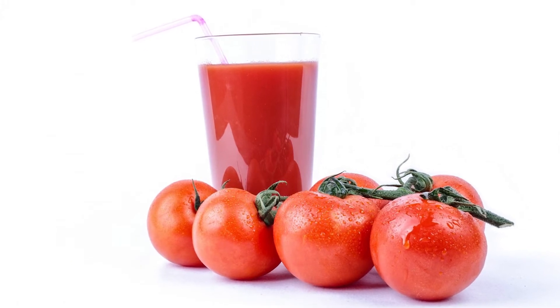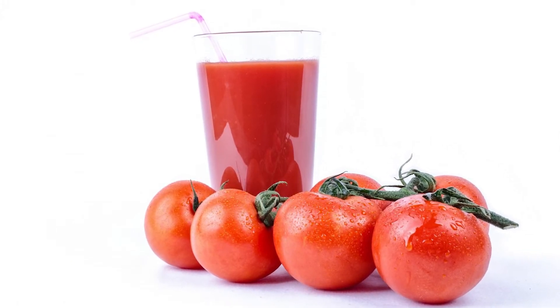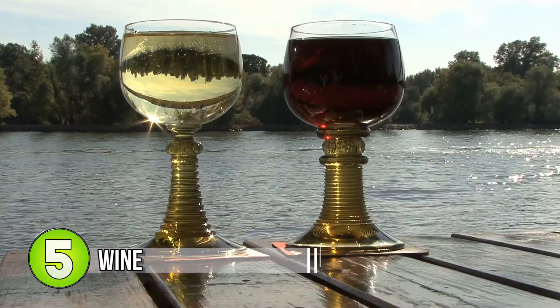Number 6: tomato juice. While not one of my favorites, tomato juice does make a good replacement for cooking oils. As long as your meal's flavor profile works with tomato juice, it's a great alternative.